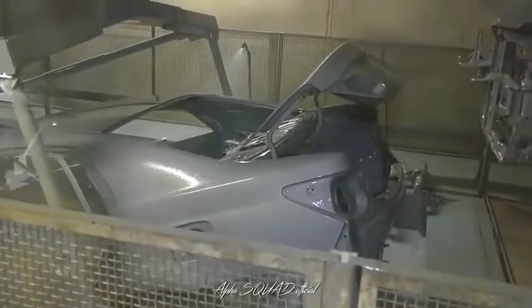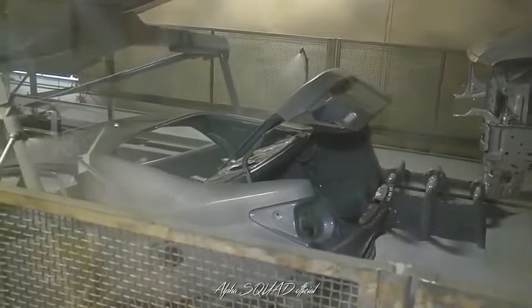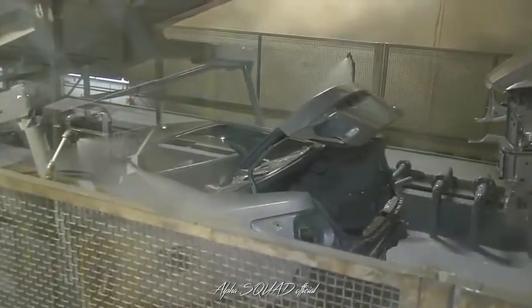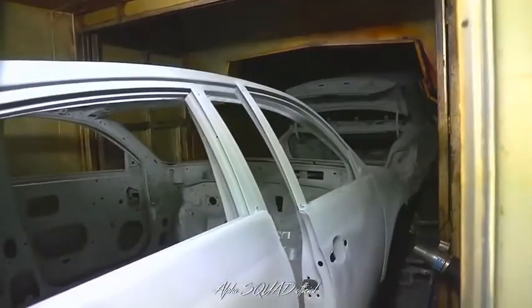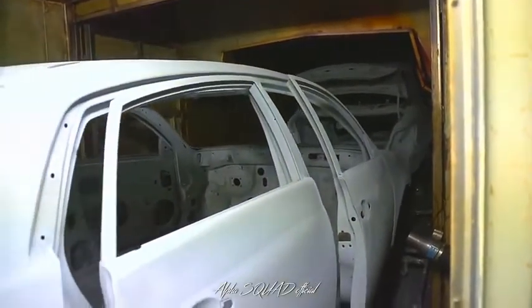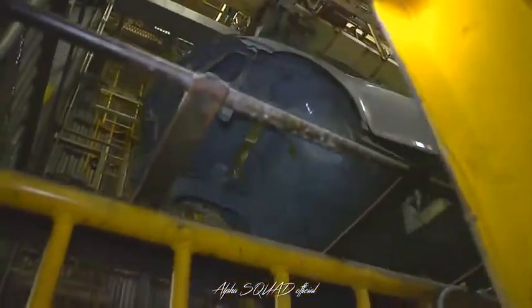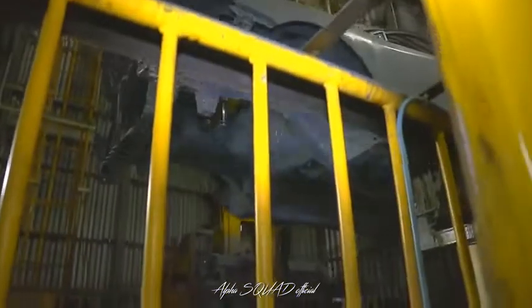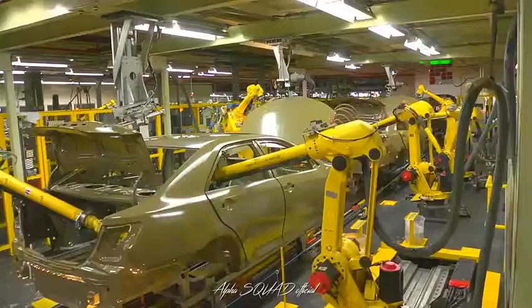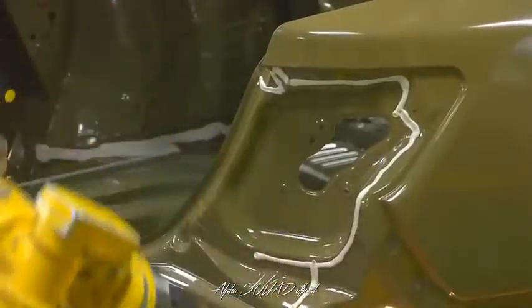Next is the ED dip. Electro-deposition is an electronically charged primer that permanently bonds to the shell. After ED, the body goes through a series of rinses, then is oven-baked at nearly 500 degrees. Next, in dry sand and sealing, team members smooth rough spots on the body surface, then robots apply a seam sealer to prevent corrosion and water leaks.